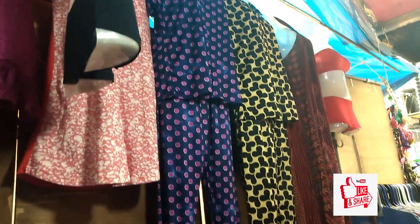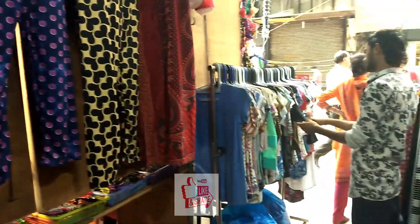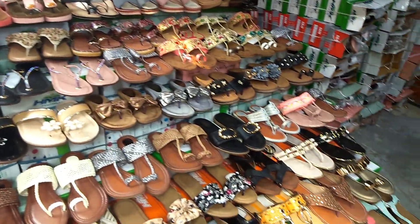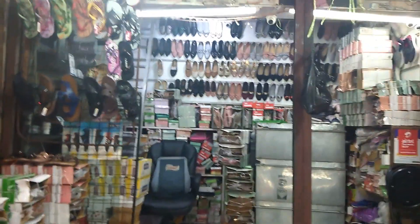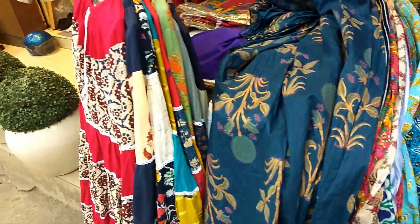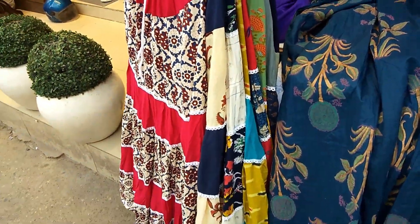There was a very good collection of chappals in Karol Bagh — Kolhapuris, juttis, each and everything was there, and of very nice quality.